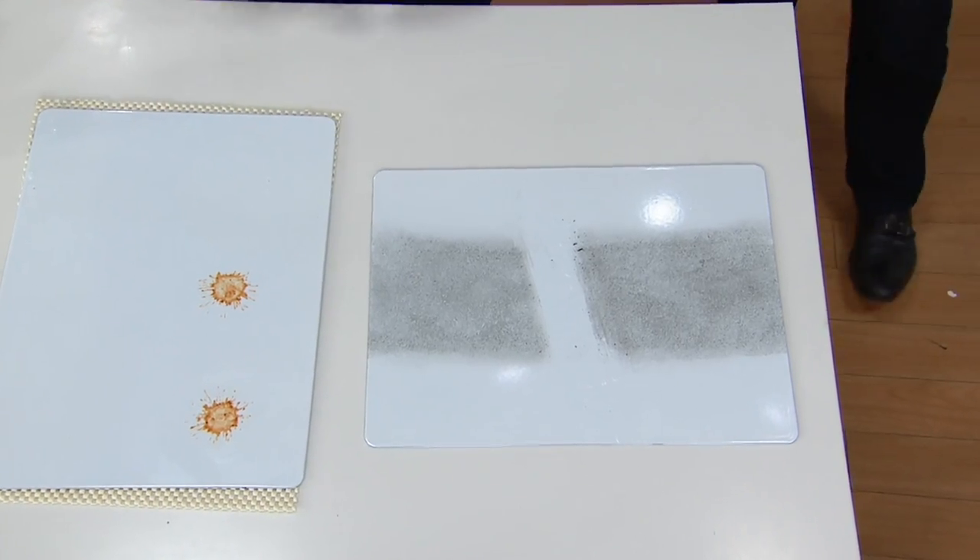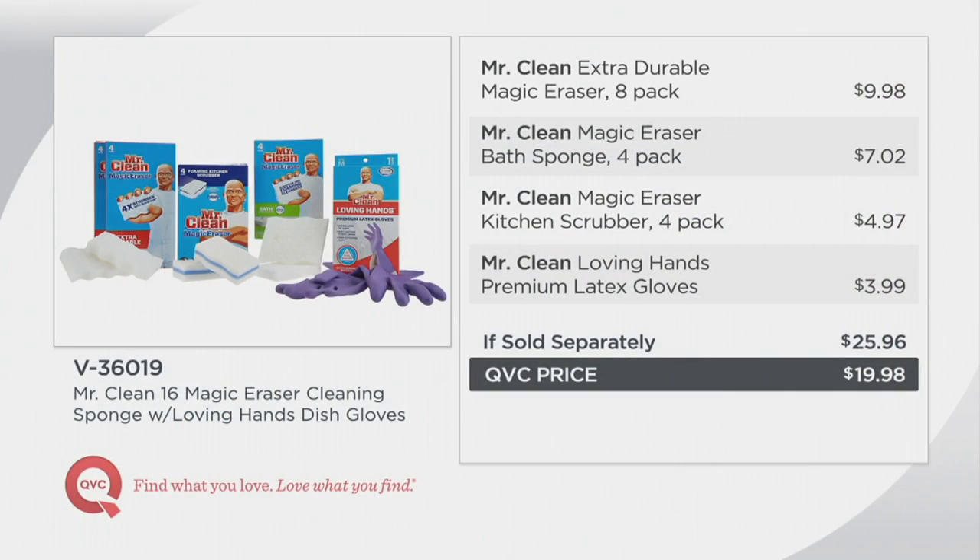We know the brand name — Mr. Clean Magic Erasers. The price is phenomenal. Normally, the eight-pack of extra durables would be $9.98, $7 for the bath, the Mr. Clean four-pack for the kitchen $4.97, and the latex gloves. Instead of $25.96, we're at $19.98. Morgan, thank you so very much for being here. Welcome — first time on the air. Thank you.